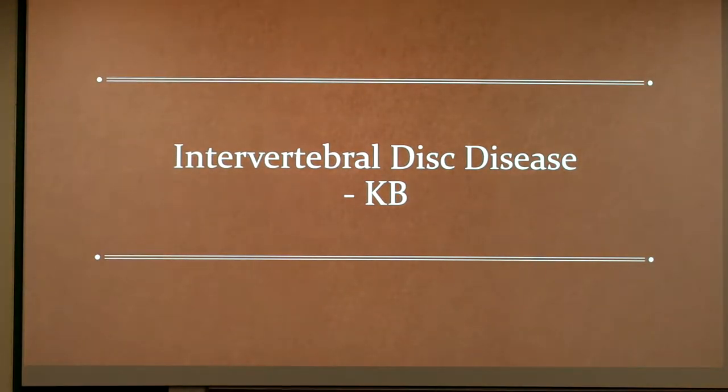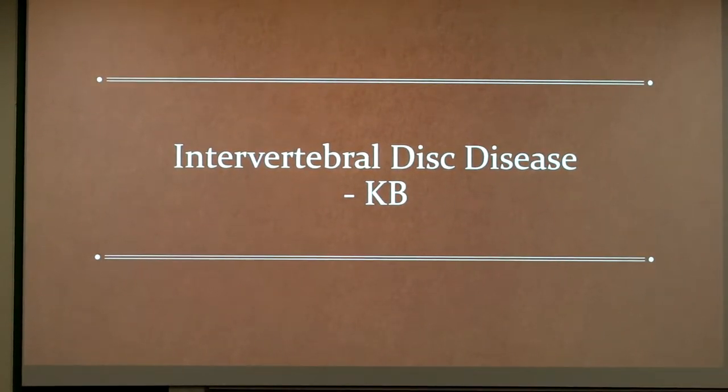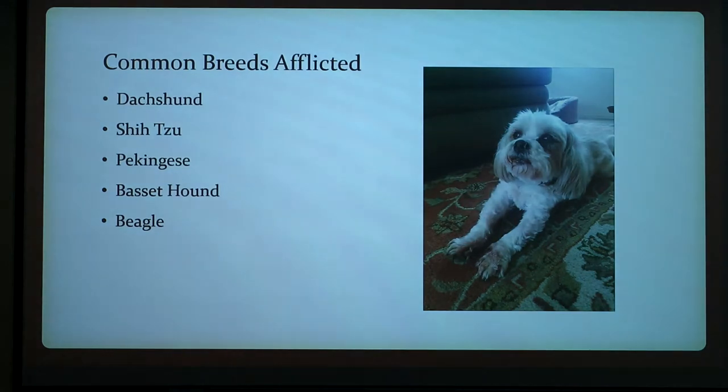I did mine on intervertebral disc disease, also commonly known as IVDD or slipped disc. I did this because my dog was also diagnosed with it when he was four. Common breeds that are afflicted are the Dachshund, Shih Tzu, Pekingese, Basset Hound, and Beagle. My dog is a Shih Tzu, so he's predisposed to it genetically.